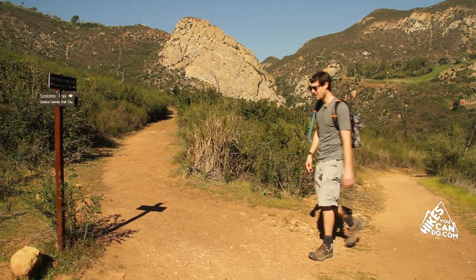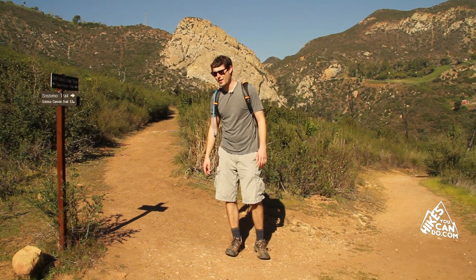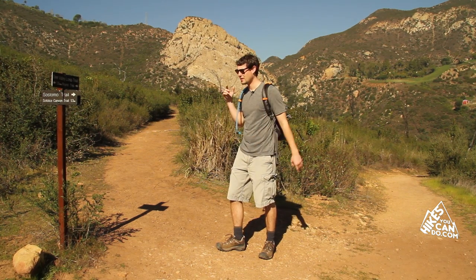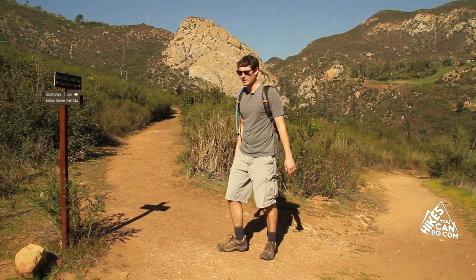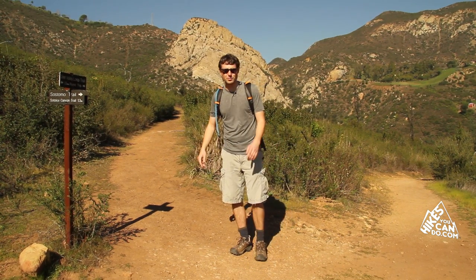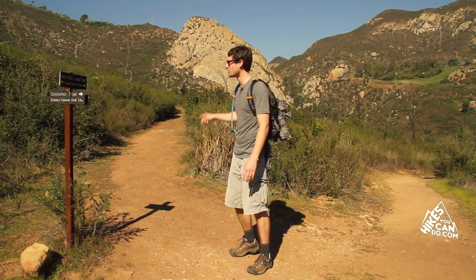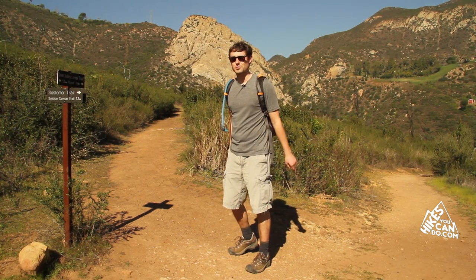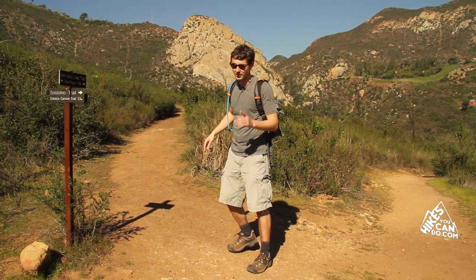We've made it to the end of the Sostomo Trail where the junction of the Deer Valley Loop and the Sostomo Trail meet. Climbing up this west side of the canyon wall was pretty steep so be aware. From here we're going to go 1.3 miles around the Deer Valley Loop to get up to the top to catch those beautiful ocean views we're looking for. Let's keep going.